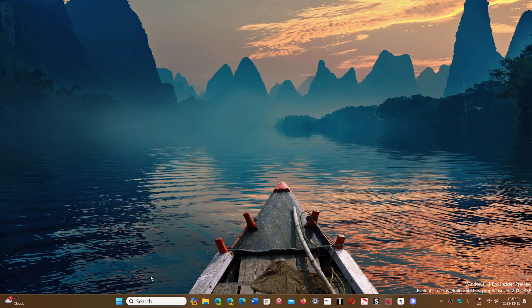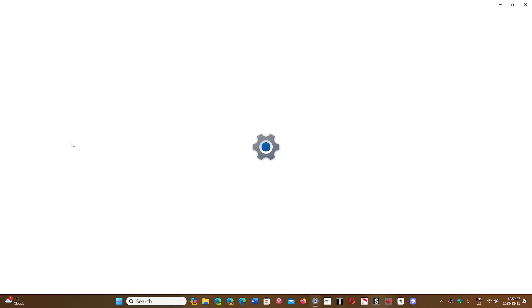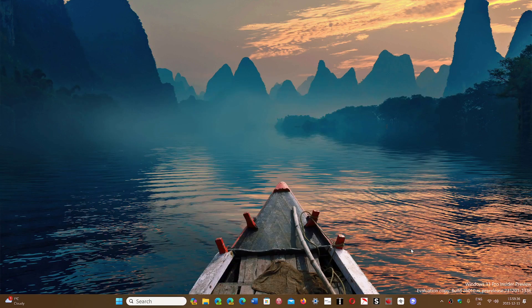If you do have a few minutes, as a lot of users seem to, then simply go into your Apps settings in Windows 10 or Windows 11, find Avira, and uninstall it. Once you uninstall it, restart your PC and things should be back to normal.